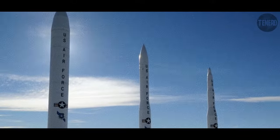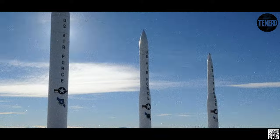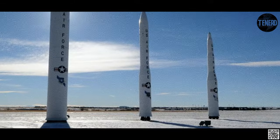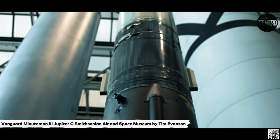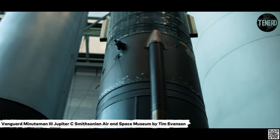The LGM-30G Minuteman III program started in 1966 and included several improvements over the previous versions. It was first deployed in 1970. Most modifications related to the final stage and re-entry system. The final third stage was improved with a new fluid-injected motor, giving finer control than the previous four-nozzle system.